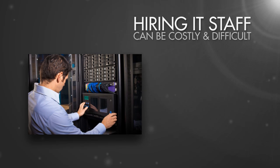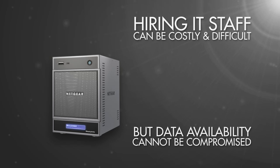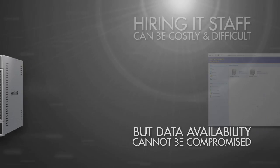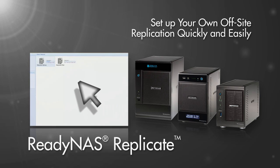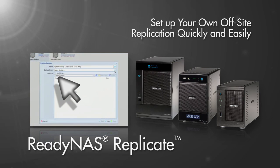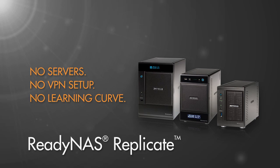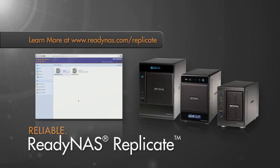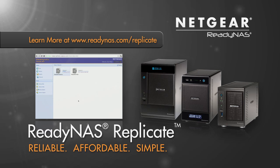Hiring an IT staff can be a tough decision, but ensuring data availability is something that cannot be compromised. ReadyNAS Replicate gives you the power to set up your own off-site replication with a few simple pointing clicks. No new servers, no VPN setup, and no learning curve. ReadyNAS Replicate: reliable, affordable, and simple. Netgear — connect with innovation.